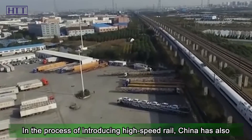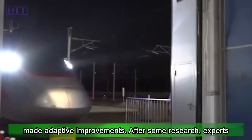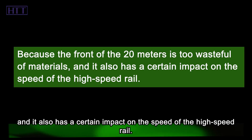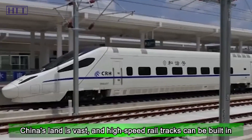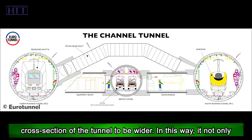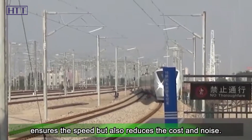In the process of introducing high-speed rail, China also made adaptive improvements. After research, experts found that the platypus front is not suitable for China. The 20-meter front is too wasteful of materials and has a certain impact on speed. As for the noise problem, it is not a big issue in China. China's land is vast, and high-speed rail tracks can be built far from residential areas. With Japan as a lesson from the past, China later built tunnel cross-sections to be wider, which ensures speed, reduces cost, and reduces noise.